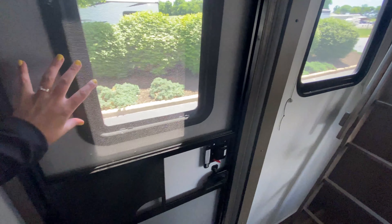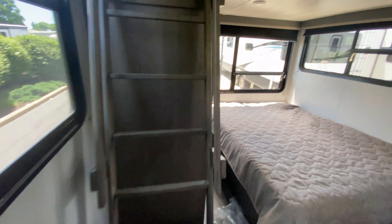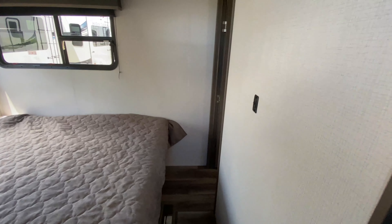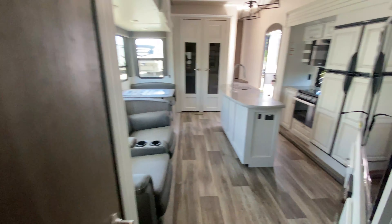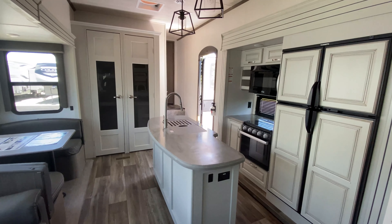This is also where your second entrance comes into play, so if your kids are outside getting dirty they can use that restroom and not have to track all the mud inside. So that is it for this Cougar. If you have questions or concerns feel free to let us know and we will be happy to help.